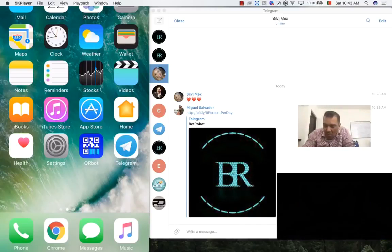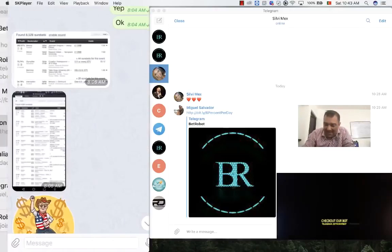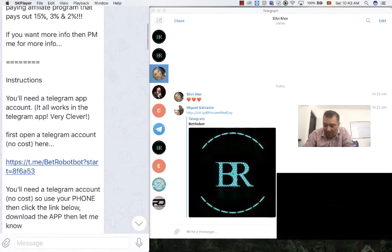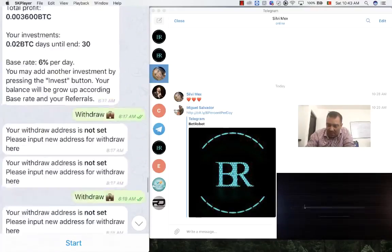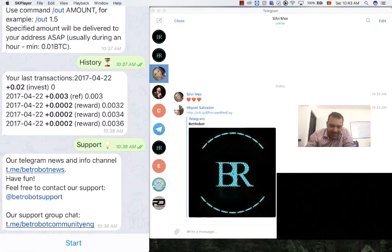Once you've got your Telegram, just speak with the person that told you about this and ask them for the referral link, or they already sent it to you. Go back, press on their referral link, and when you press on it you go into this system. I already have the robot so for me it's already working, but at the bottom you've got the button Start.